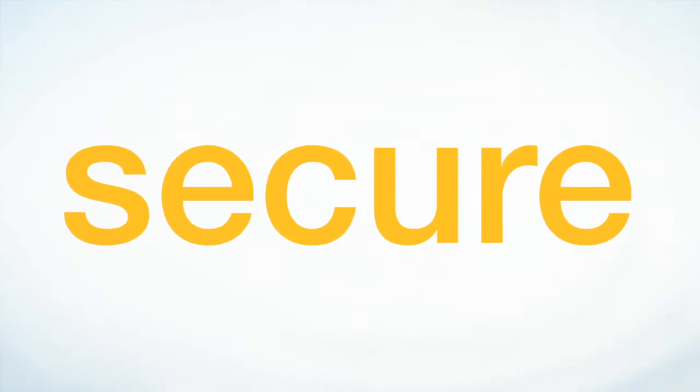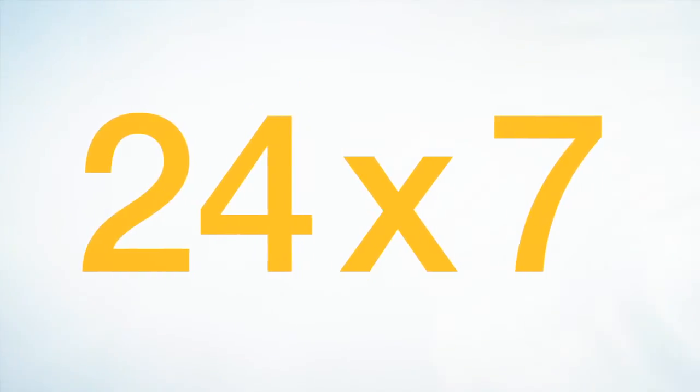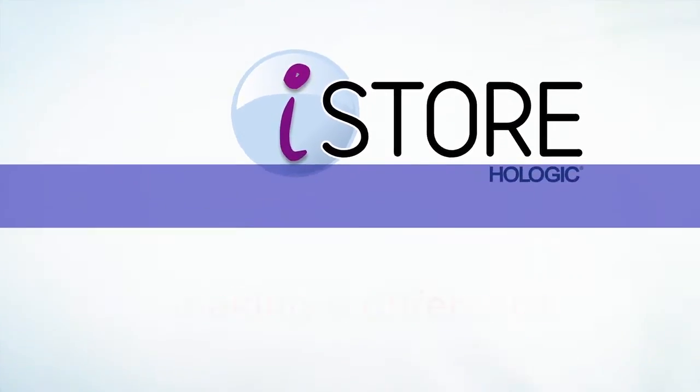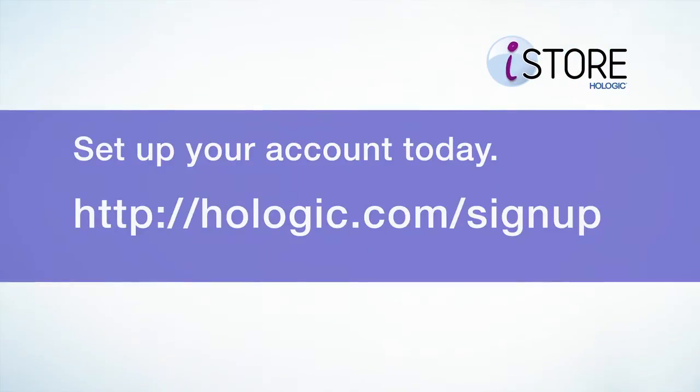It's fast, it's secure, it's hassle-free, and it's available 24-7. Hologic iStore is the smart way to get the products you need to make a difference in your patients' lives. To set up your iStore account, go to hologic.com/signup.